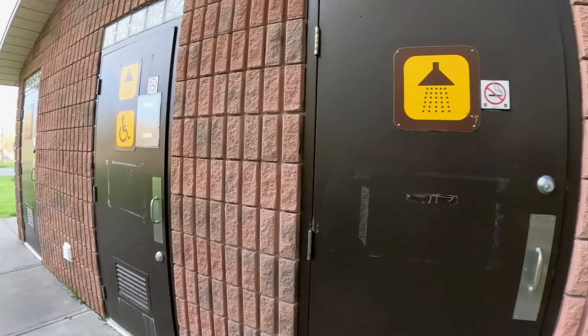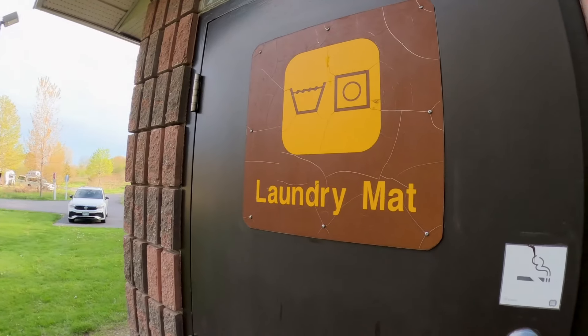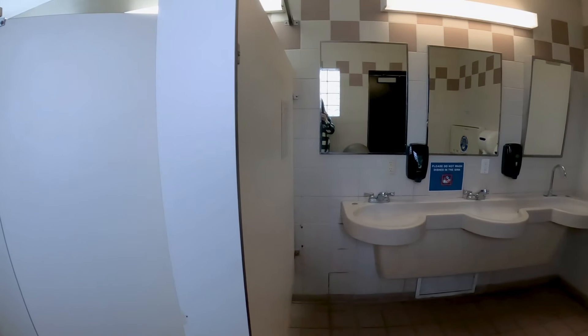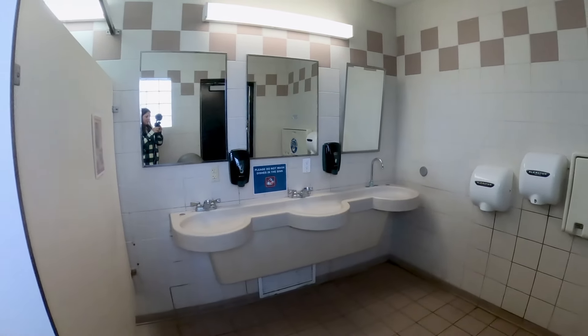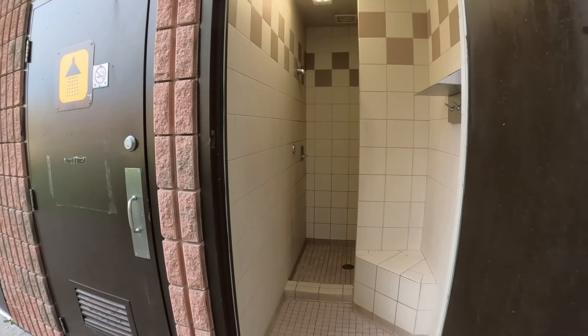In the Woodlands campground, there are two showers plus an accessible shower, and they also have a laundromat and flush toilets for men and women. The washroom seemed pretty clean, and the showers looked like they are in need of a refresh, but otherwise, it's pretty convenient to have them located right in the campground.